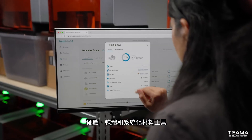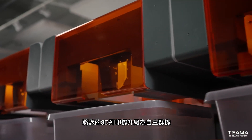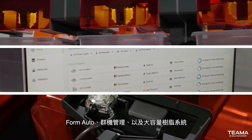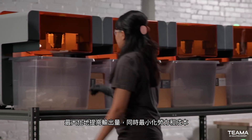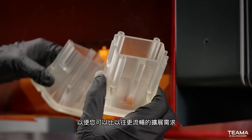Hardware, software, and material streamlining tools that transform your 3D printers into autonomous fleets for 24-7 printing made easy. Together, Form Auto, Fleet Control, and our high-volume resin system maximize throughput while minimizing labor and costs so you can scale with demand more seamlessly than ever before.